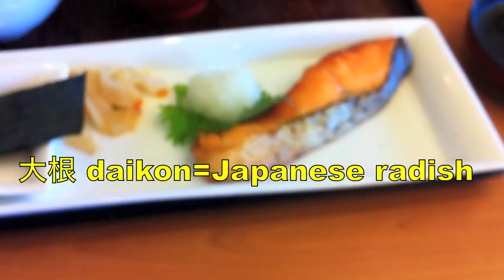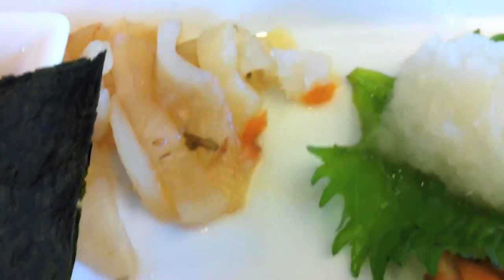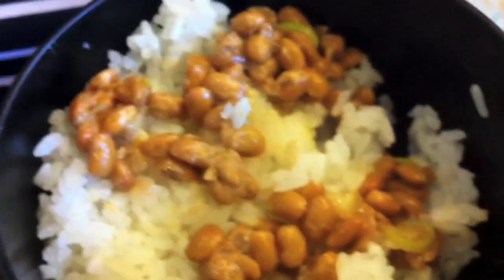Hey, how come yours is different? You got salmon. What'd you get? I thought you got the same one. No. No, she got salmon. You got seaweed. That's seaweed. And daikon. What was in there? Was that natto? Oh, she got a different one. Okay. This is a variation.